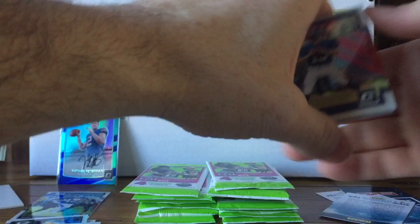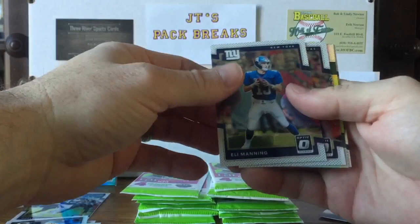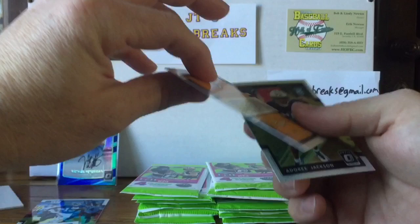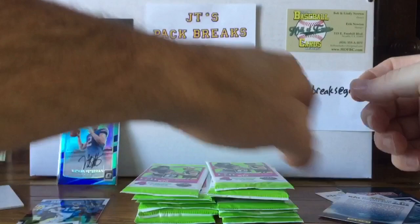I'll be doing a recap of this at the end of the break, so if you want to fast forward to see what I get, you're more than welcome to do so, but I do encourage you to watch all the way through. We got an Eli Manning, a Dak Prescott, a Jamal Williams prism rookie insert, and a Dory Jackson rookie card.